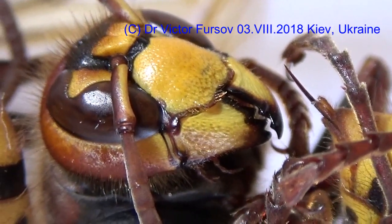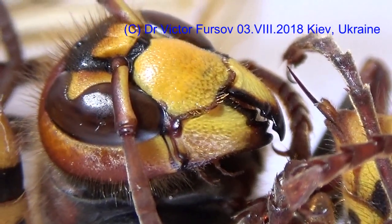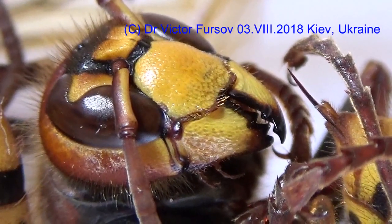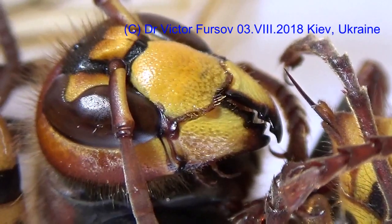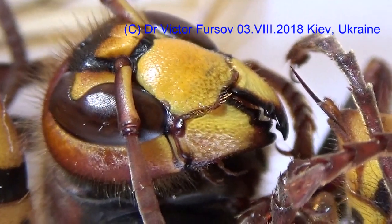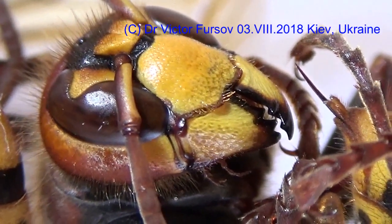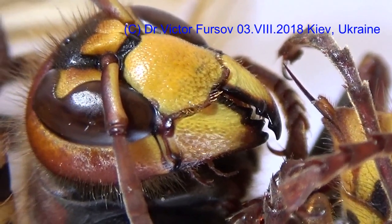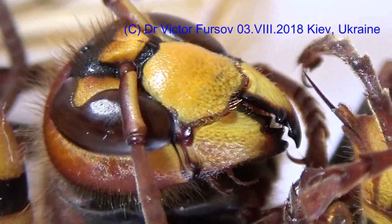Avoid any contact with this serious wasp, such as the European Hornet and others which are very close in habitat and in behavior. The European Hornet is the biggest wasp in Europe, in the European part of Russia, and in Ukraine.